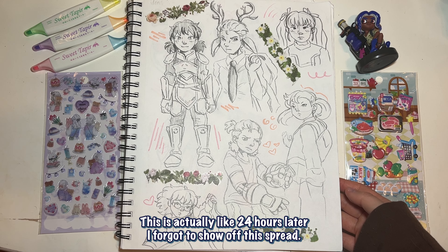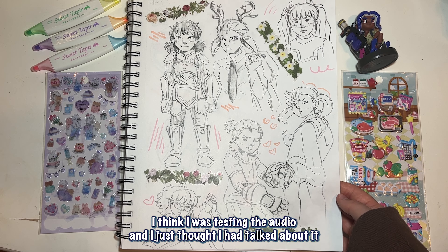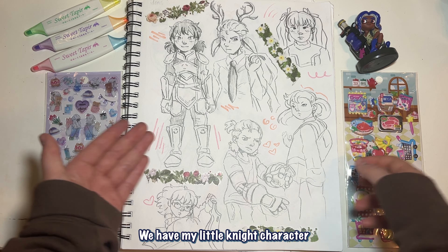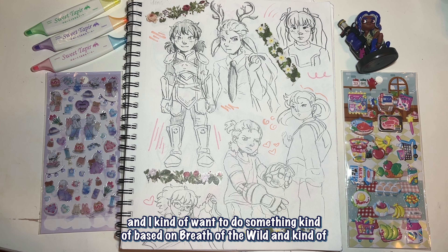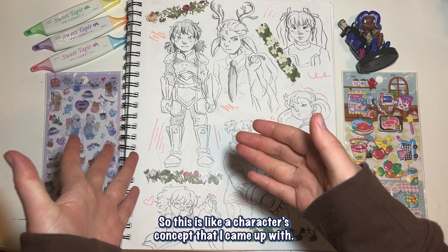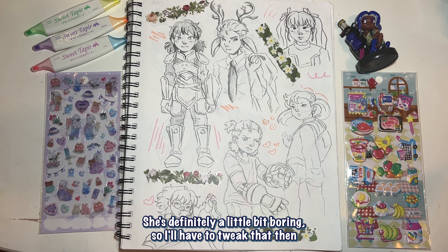Funny story about this spread: this is actually like 24 hours later. I forgot to show off this spread for some reason — I had videos of it but just didn't talk. So here we go: we have my little knight character. For a class next year we make a year-long project, and I kind of want to do something based on Breath of the Wild — like a night story exploration fake game. This is a character concept I came up with; she's a little bit boring so I'll have to tweak her.